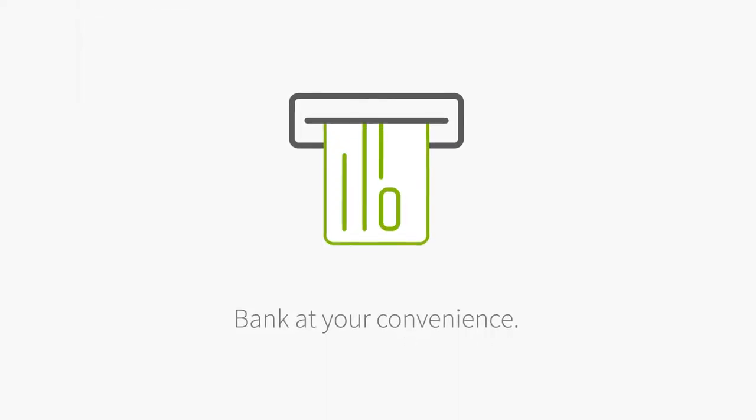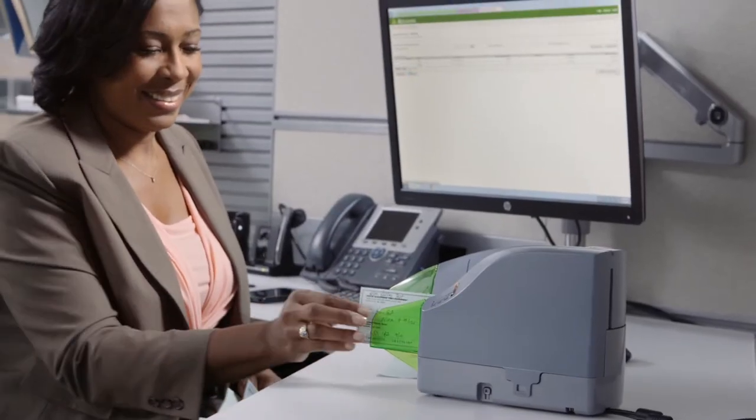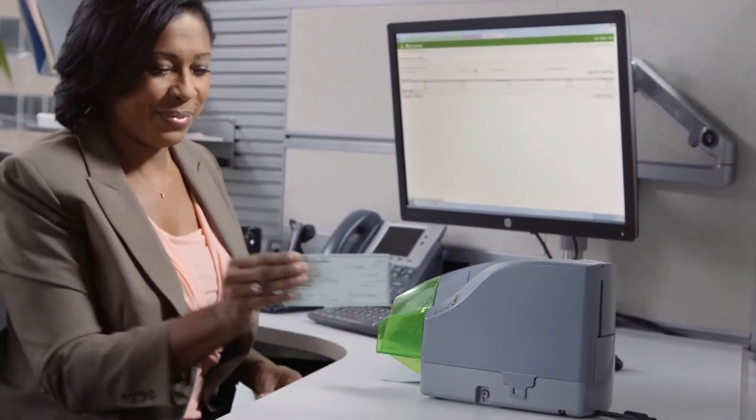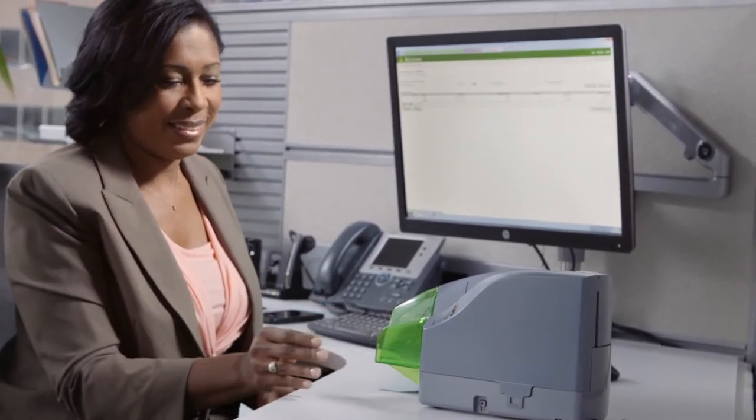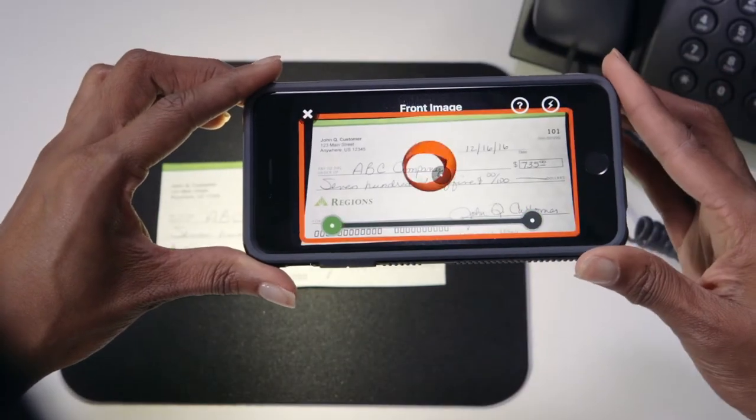Bank at your convenience. With Regions Quick Deposit, you can deposit single or multiple checks from your desk using a special scanner, or from your mobile device as soon as the client puts them in your hands.